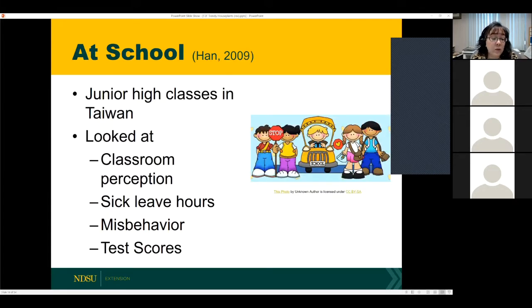A study done in Taiwan looked at junior high classes — two classrooms side by side, one with houseplants and one without. They examined four things: how kids perceived the classroom, how often they were sick, punishment records, and test scores. Students in the classroom with plants scored better in three out of four categories. They perceived the classroom as friendlier and more comfortable, had fewer sick leave hours, and misbehaved less. Unfortunately houseplants can't improve test scores, but improving three out of four categories is really well.